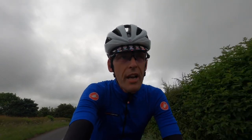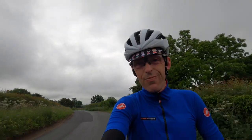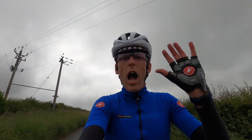What you may know as the Côte du Grinton Moor, I know as Grinton Moor — no relation to Bobby. Right, let's crack on. Ciao!